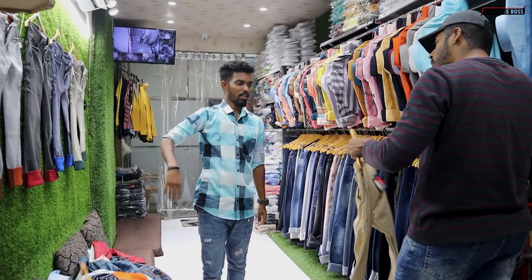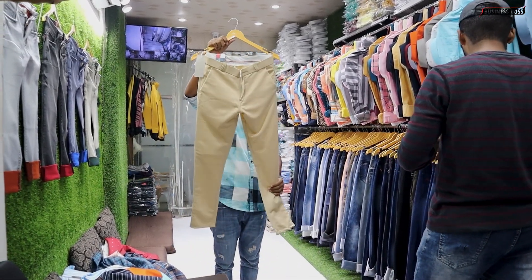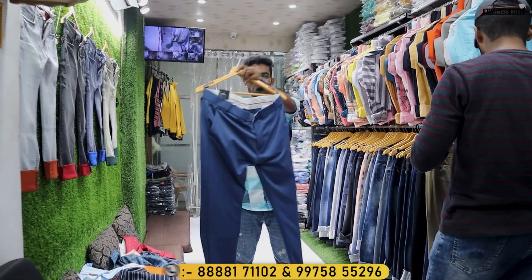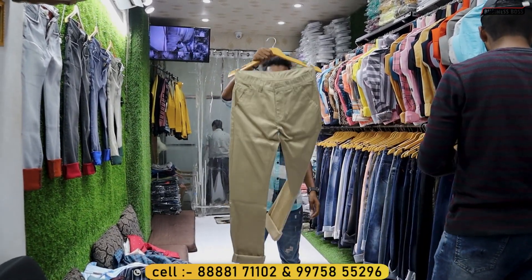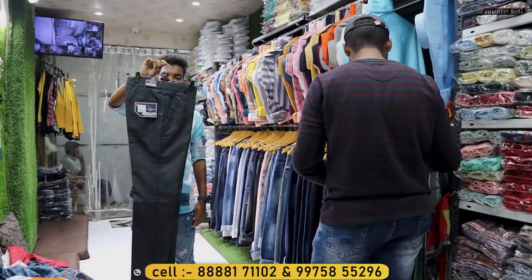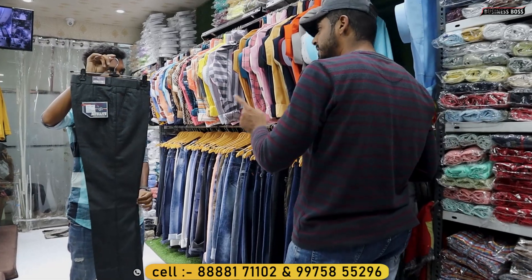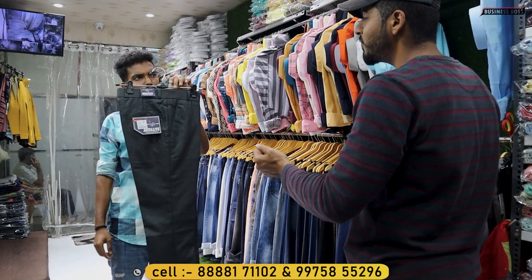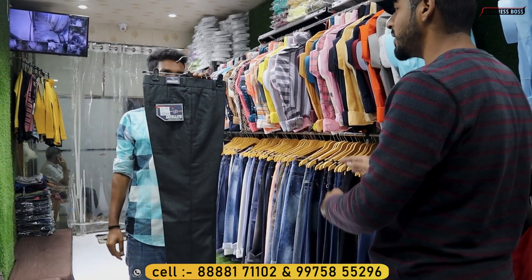210 rupees. Popcorn — 210 rupees. Blueberry — 200 rupees. 250 rupees. This is formal — formal pants — 250 rupees. 260 rupees. How many colors? 3 colors. Models — 25 to 40 models available.